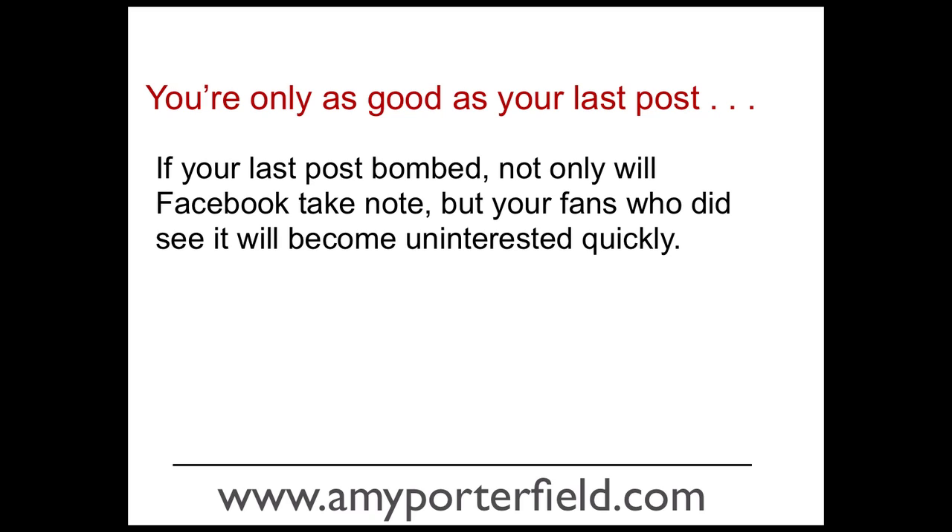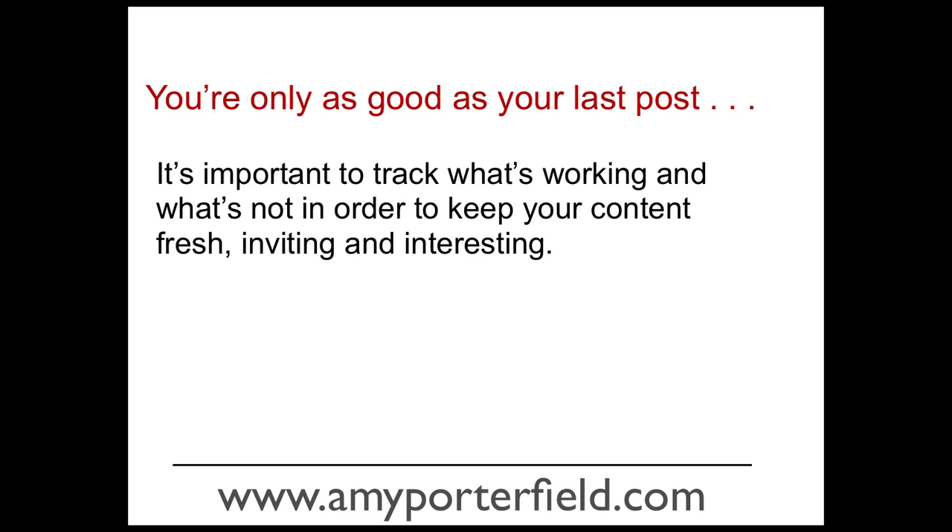So your posts are really very important. It's important to track what's working and what's not working in order to keep your content fresh, inviting, and interesting. Facebook Insights, which you probably know about and can find in your dashboard on your Facebook page, will give you some information about how your posts are really landing with your fans. But this tool, EdgeRank Checker, will also let you know about how well you're doing in engagement on your Facebook page.